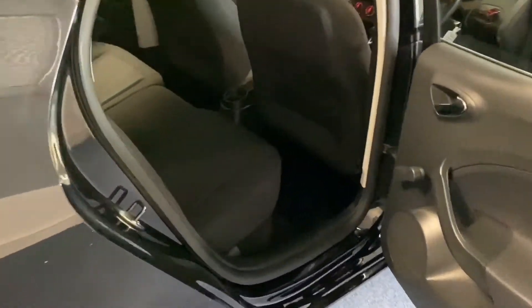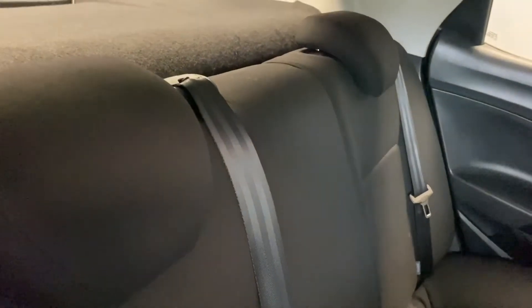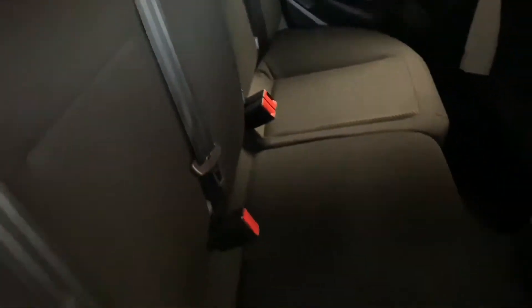This is the five-door Ibiza and as you can see it's a full cloth interior in very good condition. No rips, tears, stains or any odours.